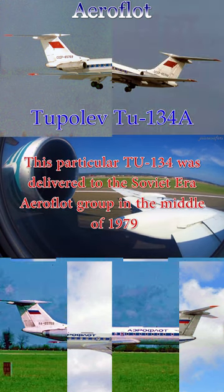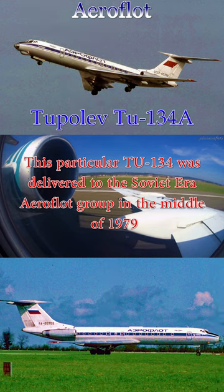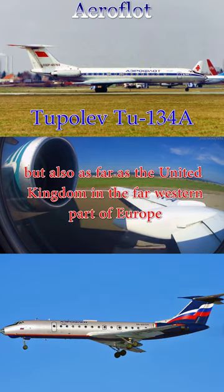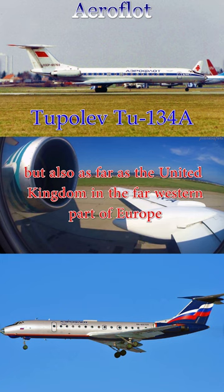This particular Tu-134 was delivered to the Soviet-era Aeroflot Group in the middle of 1979. This aircraft flew not only routes within the gigantic expanse of the Soviet Union but also as far as the United Kingdom and the far western part of Europe.